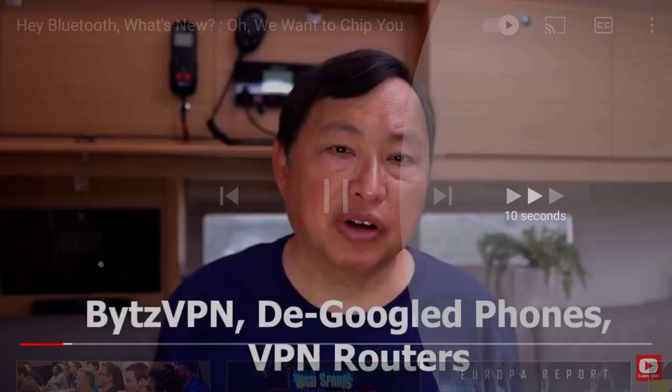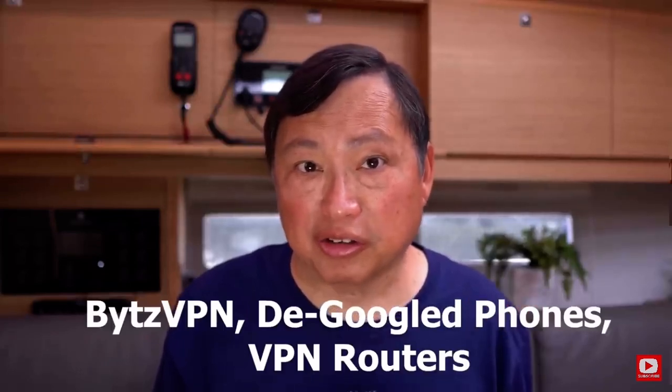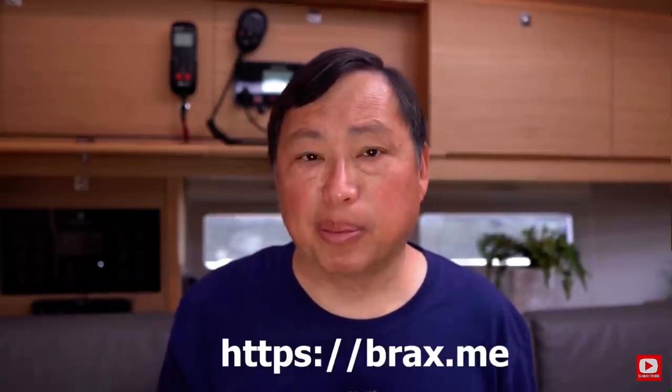I'm on the platform Odyssey.com and I'm now a brand sponsor of Bytes VPN. Hopefully this video will explain why these products are important. If you're interested in them, they are on my app, BraxMe.